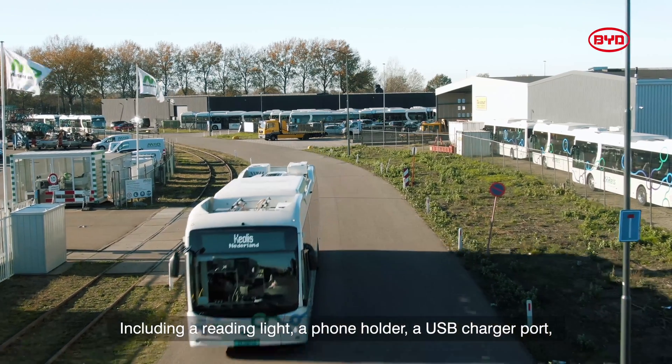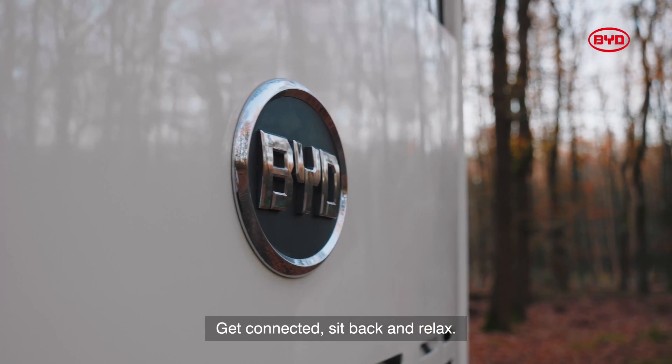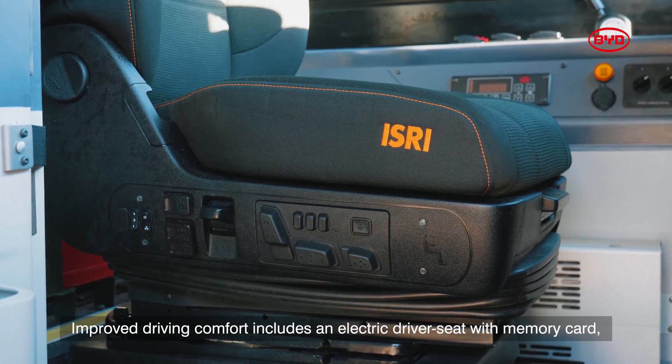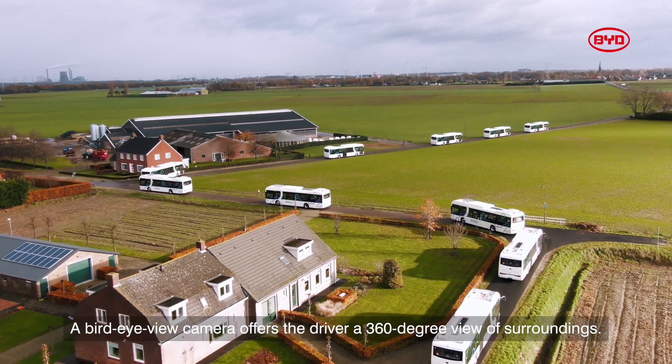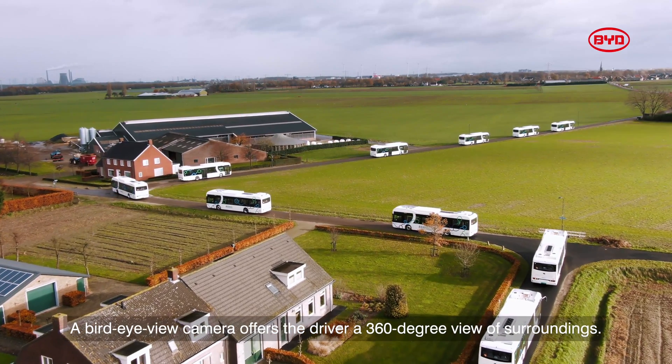A USB charger port and a folding tray — get connected, sit back and relax. Improved driving comfort includes an electric driver seat with memory card, allowing full automatic adjustment. A bird's eye view camera offers the driver a 360 degree view of surroundings.